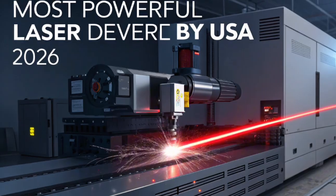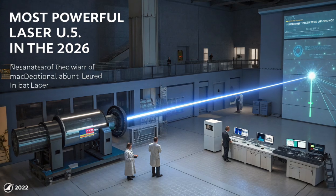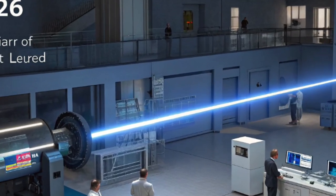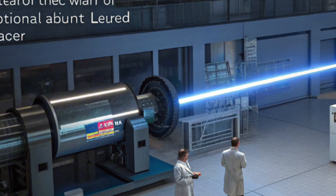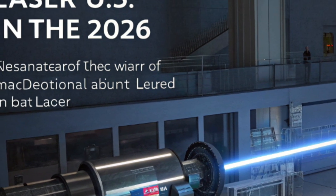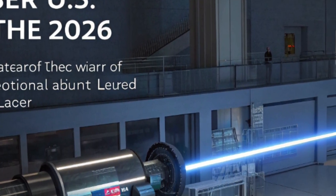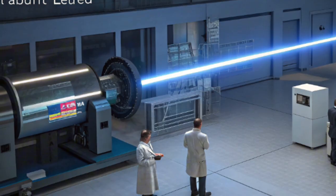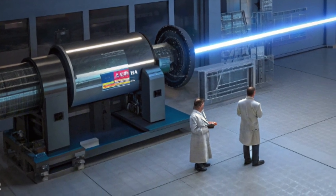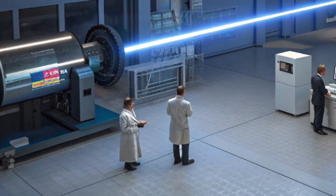Let's start with what makes this 2026 laser system so revolutionary. Known as the Helios X UltraDuce, a directed energy weapon system mounted on naval destroyers, land-based mobile platforms, and even some experimental aerial vehicles. It generates over 500 kilowatts of focused laser power, making it capable of disabling or outright destroying enemy drones, incoming missiles, aircraft, and even satellites with pinpoint accuracy and zero collateral damage.